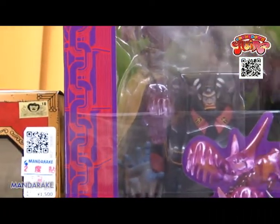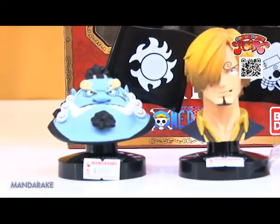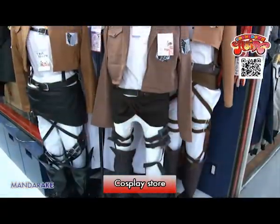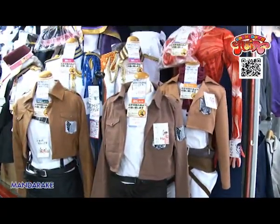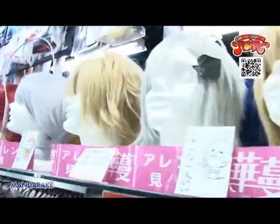There are so many rare figures of One Piece and Gundam. What's more, you can find up-to-date costumes at the Cosplay Store. Become whatever you want to be. Create your own cosplay fashion by mixing and matching.